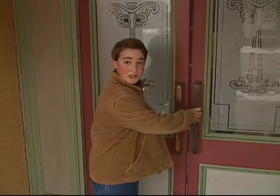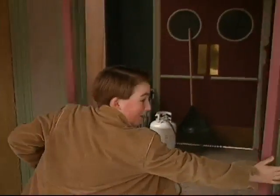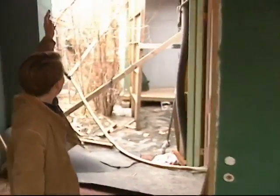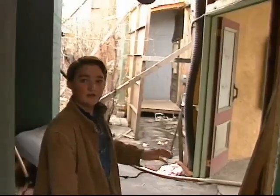This is New Bedford from the outside. And this is New Bedford from the inside. As you can see, it's just one wall there. It's just fiber of wood.